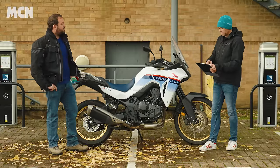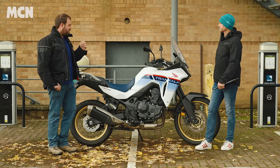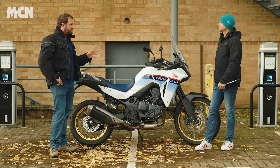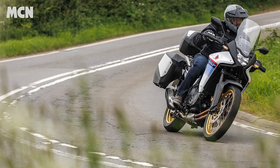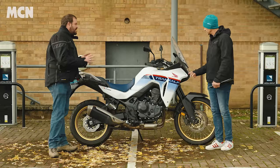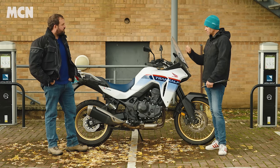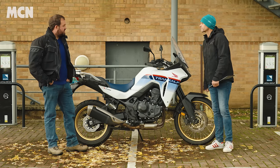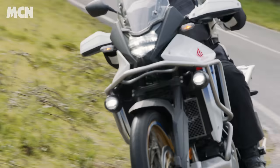Which brings us to riding modes, which I've already mentioned quite a lot. There's a variety: rain, gravel, sport, normal, and a user mode that lets you tailor the parameters to your ideal setup, which I have done. Because of the variety of things this bike can do, you do end up switching between modes quite a lot. You can customise throttle response, traction control, ABS, and engine braking — and they're big changes, not just cosmetic tweaks.